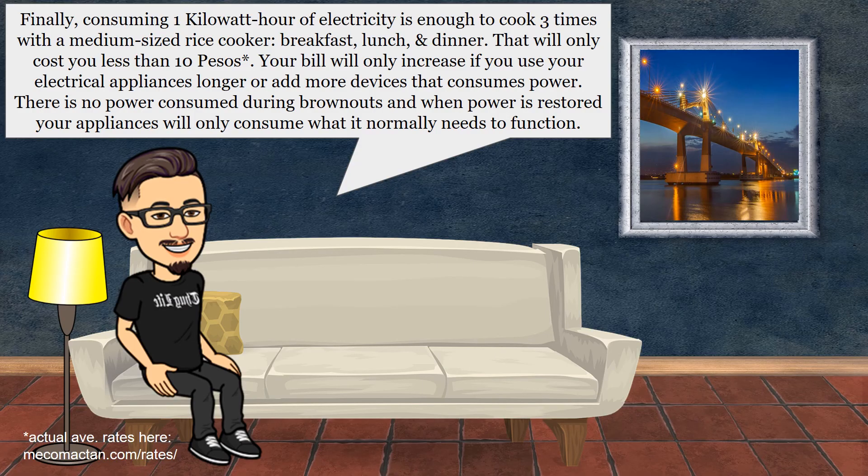Finally, consuming one kilowatt hour of electricity is enough to cook three times with a medium-sized rice cooker — that's already for breakfast, lunch, and dinner — and that will only cost you less than 10 pesos. Your bill will only increase if you use your electrical appliances longer or add more devices that consume power. There is no power consumed during brownouts, and when power is restored, your appliances will only consume what they normally need to function.